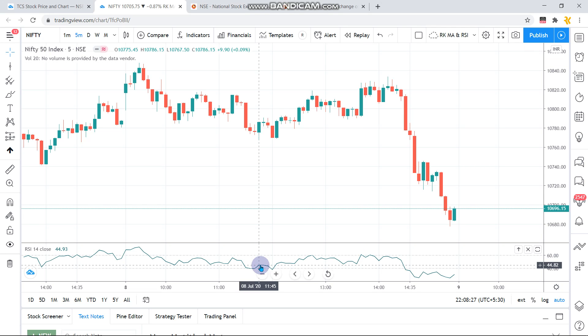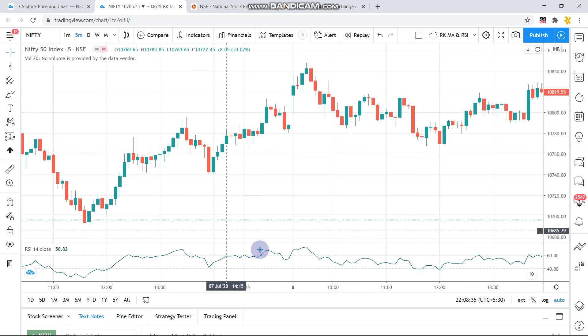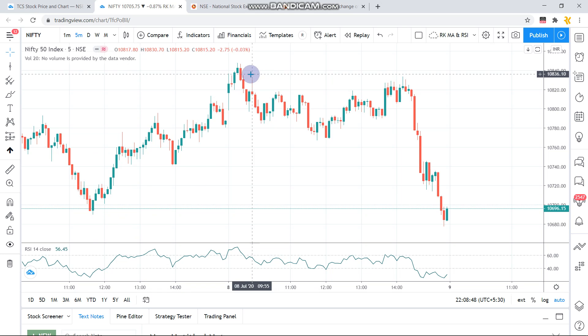For tomorrow, Nifty is closing around 10,700 levels. If it sustains that level — which is the same level where it found major support yesterday — we can expect it to rally up to the 10,800 to 10,850 zone. So if Nifty is sustaining above 10,700, we can go for a call option on the 10,700 strike.